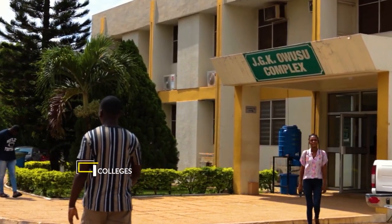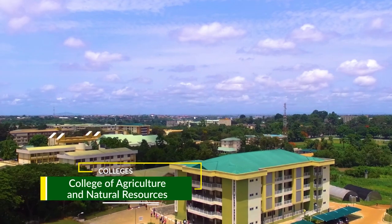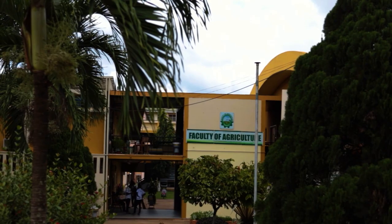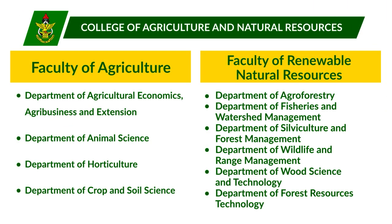The College of Agriculture and Natural Resources remains one of the most active and vibrant of the six colleges of KNUST. It has two faculties: the Faculty of Agriculture and Faculty of Renewable Natural Resources.